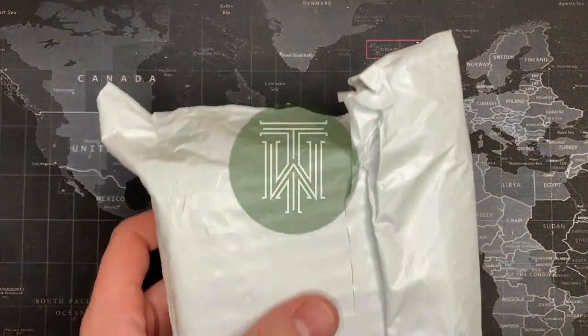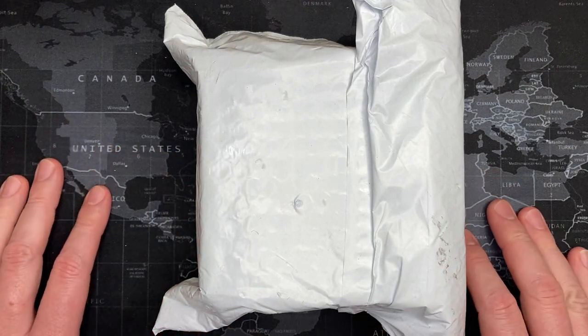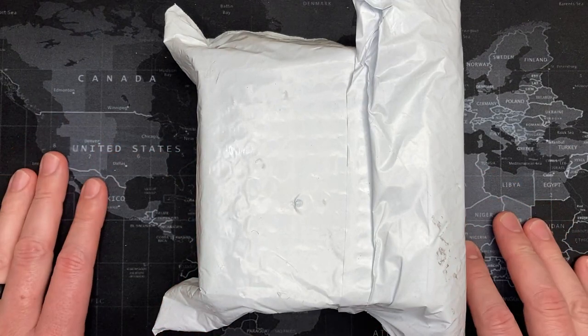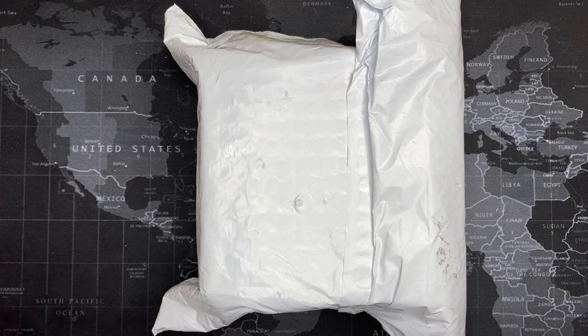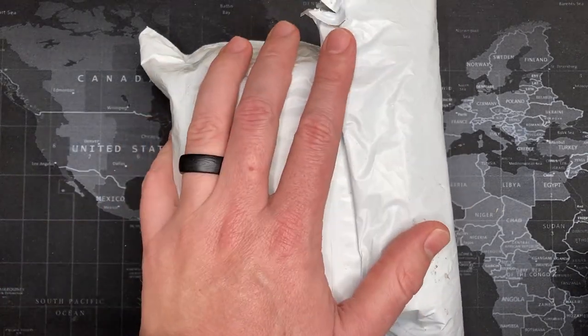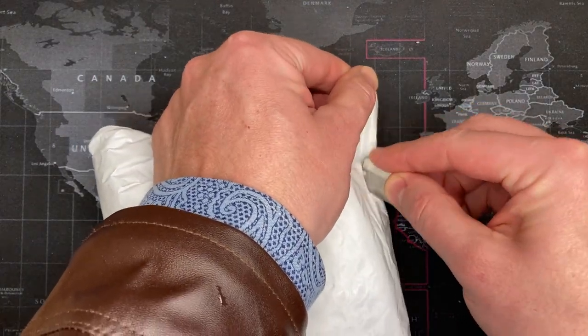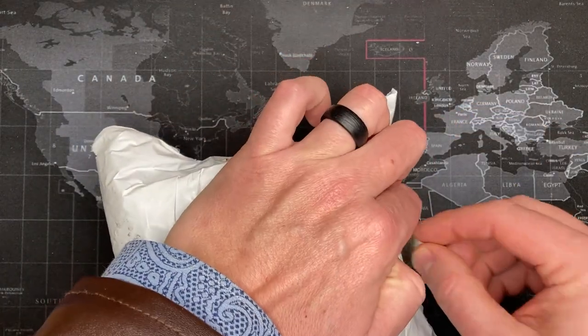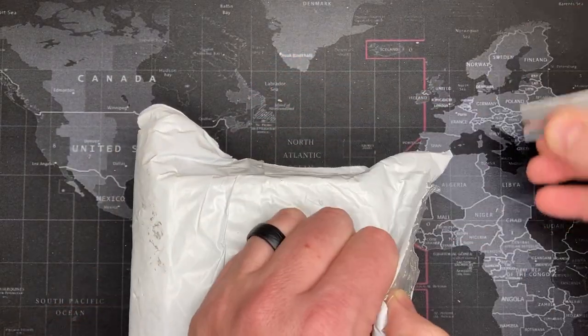All right watch fans, guess what I've got today — you'll never guess — it's another watch. I honestly don't know what it is; it literally just came in the mail. I've actually got four other watches I'm supposed to open, but I figured this one's in my hand so we'll see. I'm just going to go ahead and open it — I have no idea who makes it or what it is, but we'll find out together.